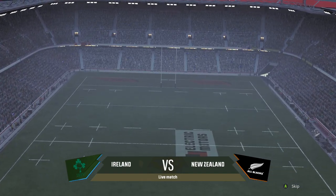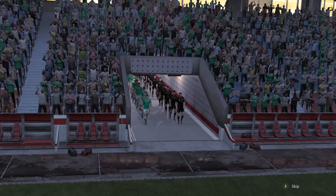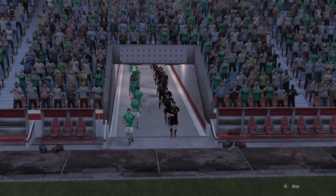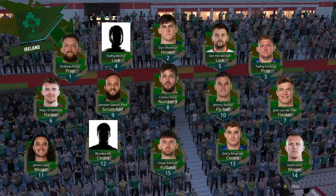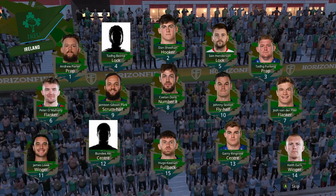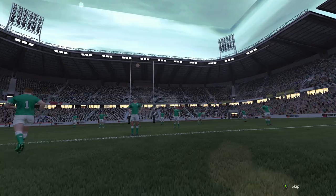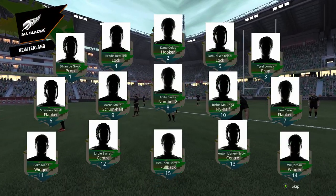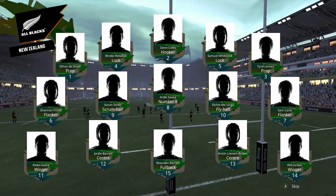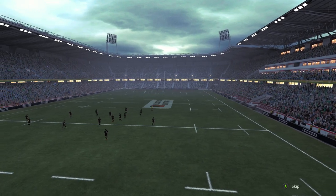Good afternoon ladies and gentlemen, welcome back to another quarterfinals match in the Rugby World Cup 2023 — an absolute battle of giants today. Ireland versus the All Blacks. These two teams have had some fierce competitions in the past. Ireland topping pool B, New Zealand with only one loss in pool A going against France. Both teams will be looking for an enormous performance today, this one lined up to be the game of the tournament potentially.